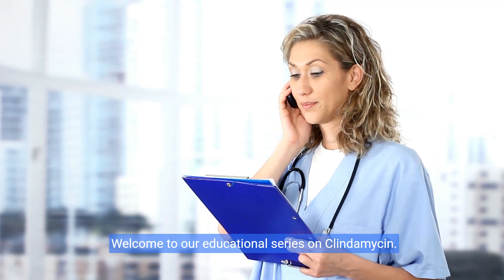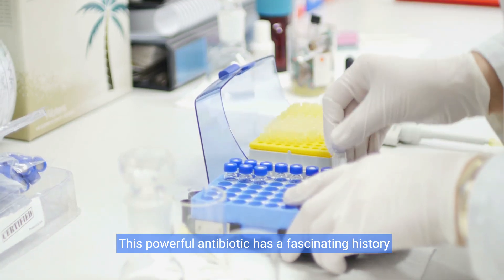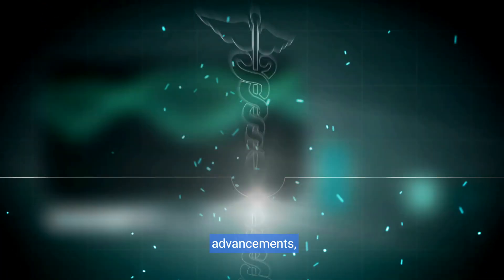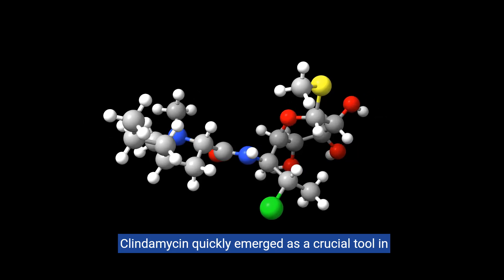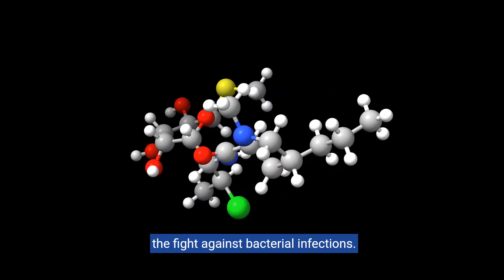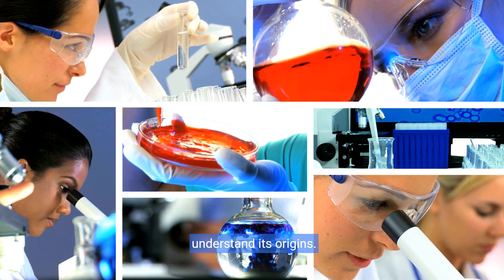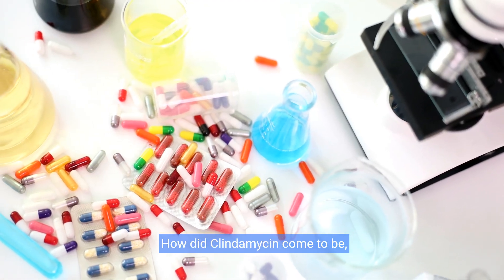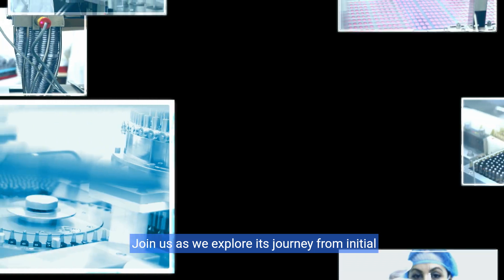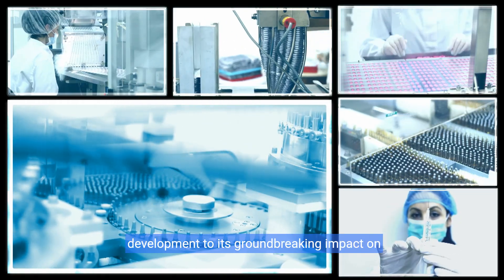Welcome to our educational series on clindamycin. This powerful antibiotic has a fascinating history that began in the 1960s, developed during an era of rapid medical advancements. Clindamycin quickly emerged as a crucial tool in the fight against bacterial infections. How did clindamycin come to be, and what made it stand out in a world where other antibiotics struggled? Join us as we explore its journey from initial development to its groundbreaking impact on healthcare.